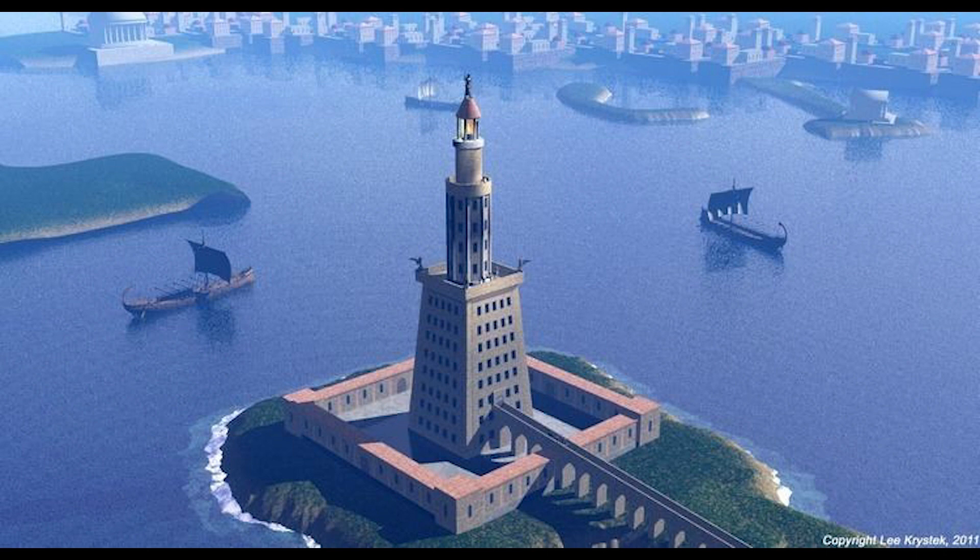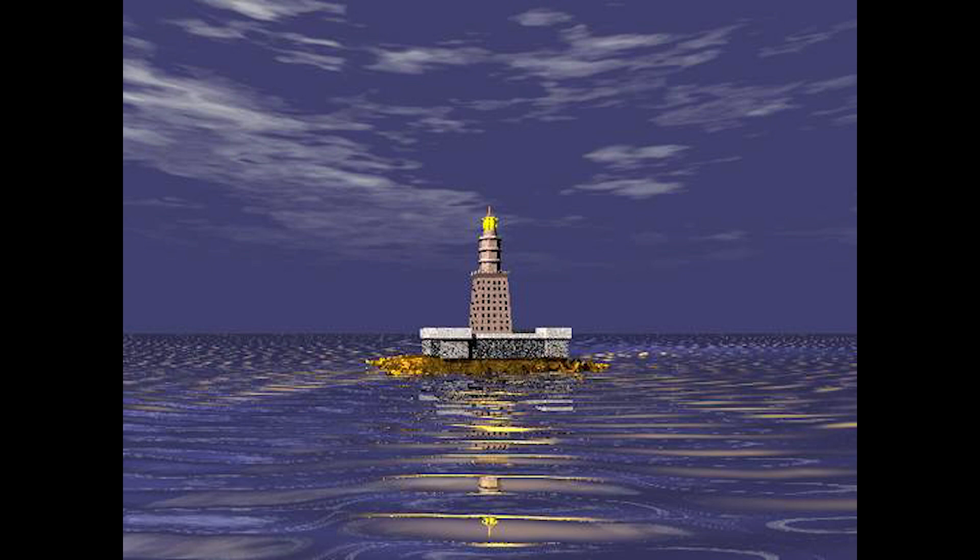The Lighthouse of Alexandria remains a testament to ancient innovation, symbolizing the fusion of practicality and artistry. Its legacy endures not only in the annals of history, but also in the influence it has had on subsequent lighthouse designs throughout history.